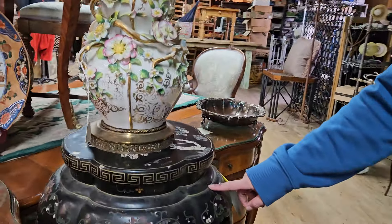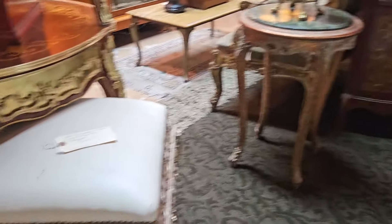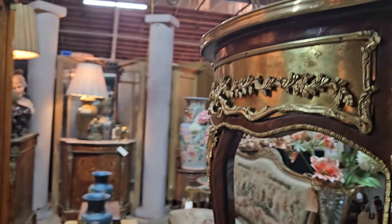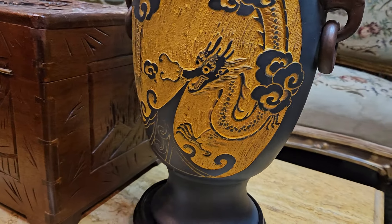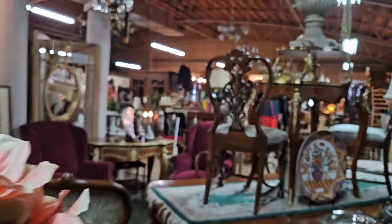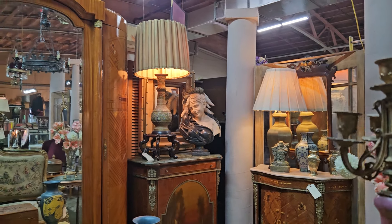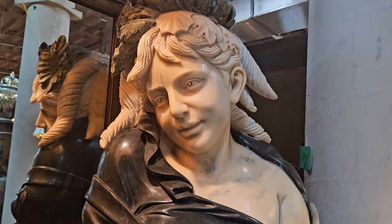Look at that lamp. That's nice. Beautiful. Hello, hello, lovelies. Oh my gosh, I am just in love with these. Oh my gosh, look at this lamp. And look at her. Wow.